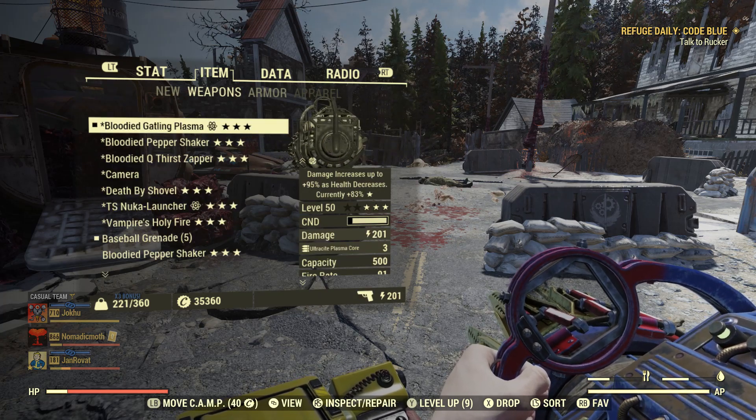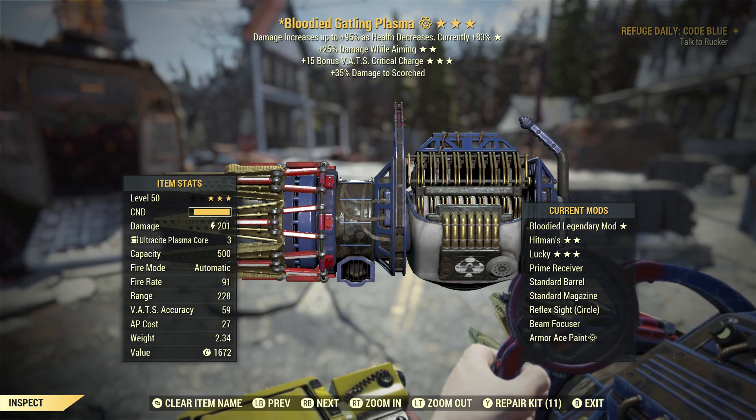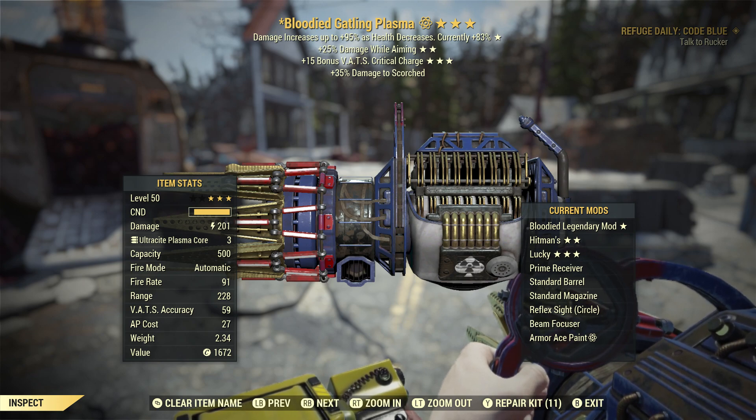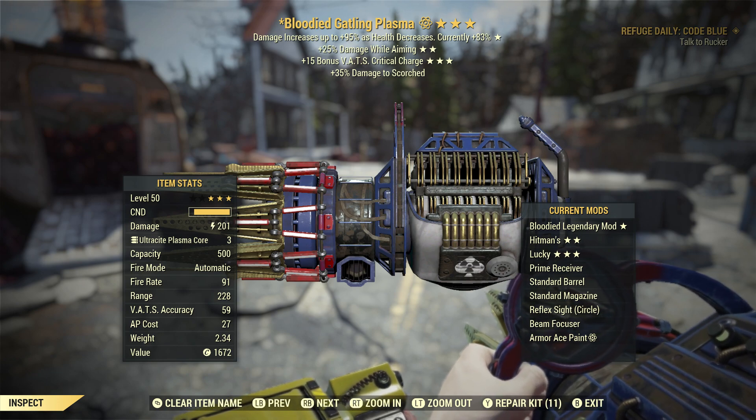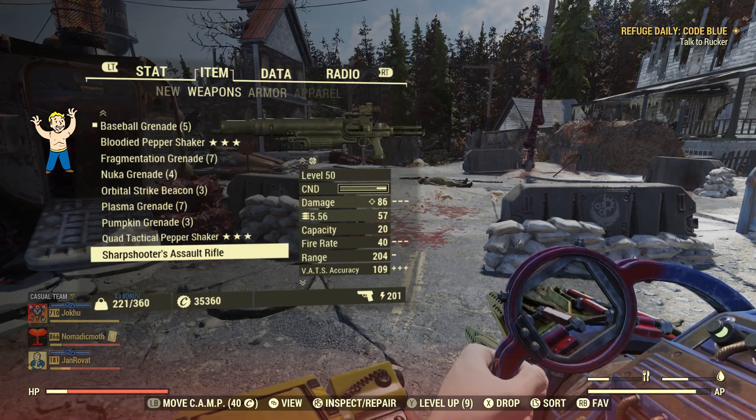We have the bloodied gatling plasma with 25% damage whilst aiming, which is why we're aiming today. 15% critical charge — not using VATS today but good to know. We have a damage of 201 with a fire rate of 91.